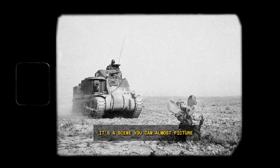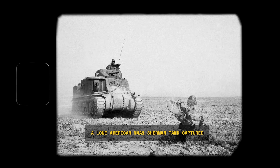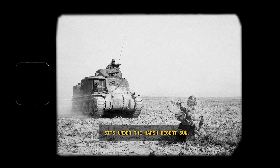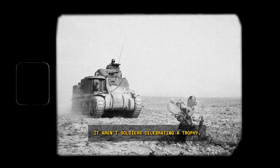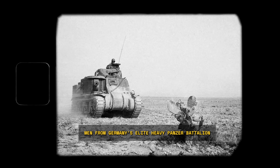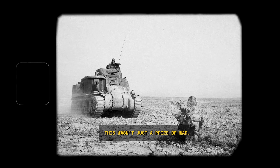It's a scene you can almost picture. Mid-February 1943, deep in the dust and heat of Tunisia, a lone American M4A1 Sherman tank, captured during the chaos at Sidi Bouzid, sits under the harsh desert sun. The hastily painted German cross barely hides the American star underneath. Gathered around it aren't soldiers celebrating a trophy, but engineers, men from Germany's elite heavy panzer battalion 501, notebooks in hand.